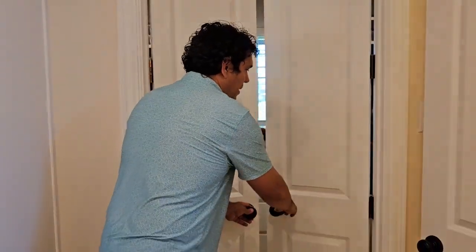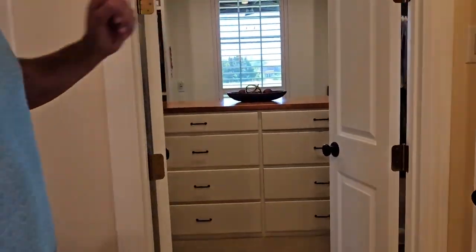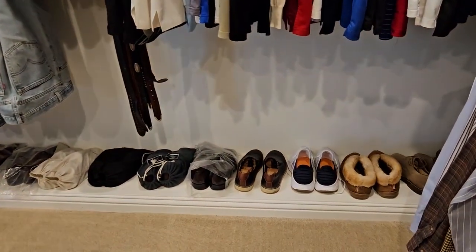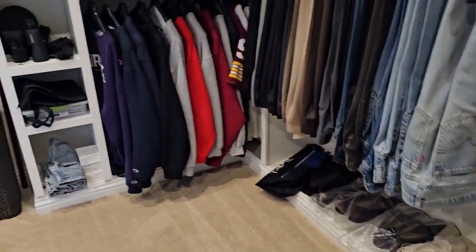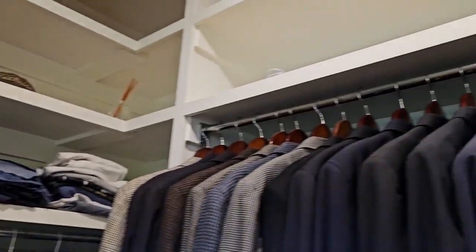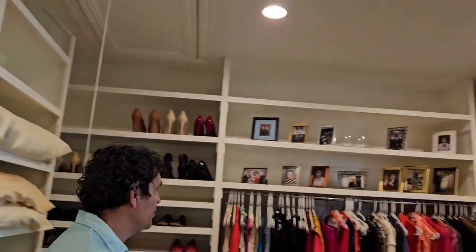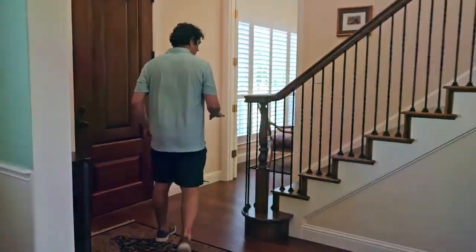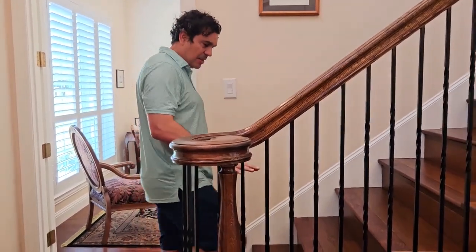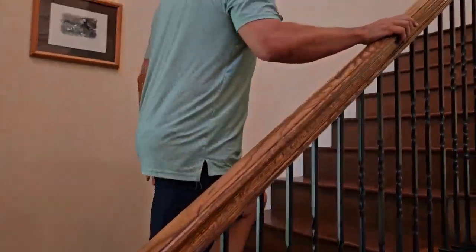The master closet. Look how they have a place for their shoes — they thought of everything. This is so custom; this is not what you see with new builds. This is an owner having the conversation directly with the builder around their expectations and standards. You can see it in all the details, from the wood to the iron all the way through.